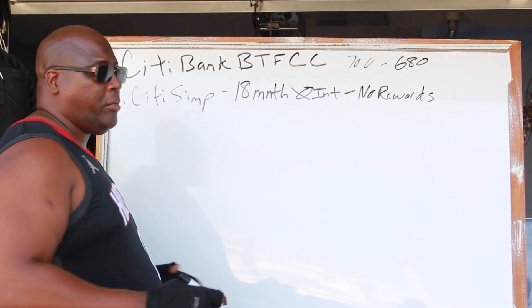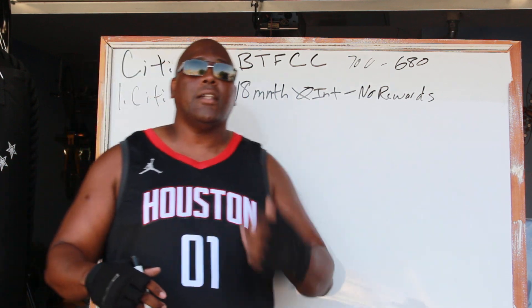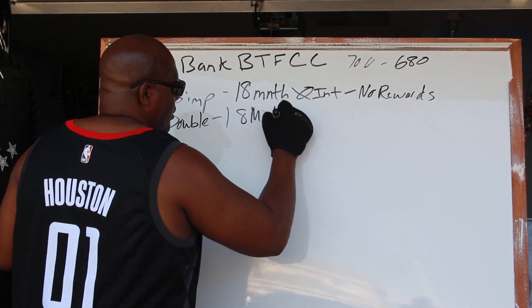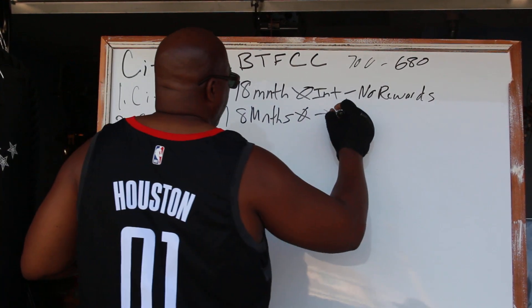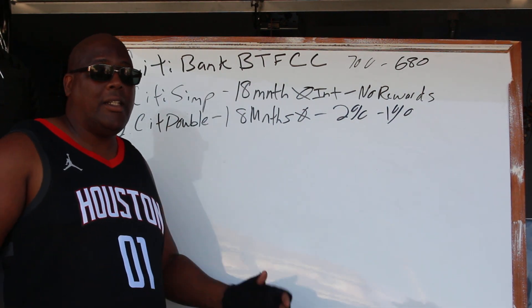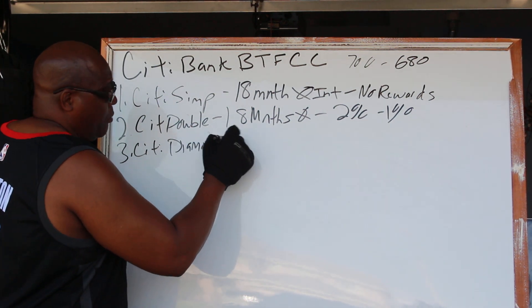The main reason we want these cards is to lower our debt-to-income ratio, get larger lines of credit, and get out of debt. The second card is the Citi Double Cash, which also gives you 18 months zero interest. They do have a rewards program — for every dollar you spend you get two percent back, then one percent after that. It may not be the best rewards program, but our focus is minimizing debt so we can get larger lines of credit.